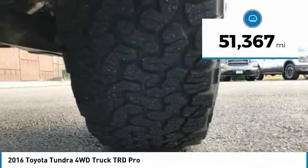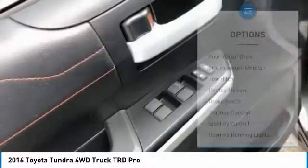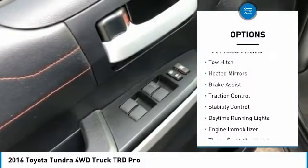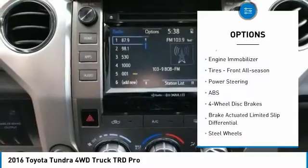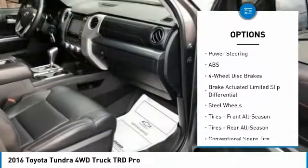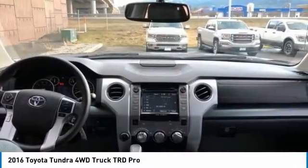This vehicle has less than 55,000 miles. Here are some of this vehicle's great options: four-wheel drive, tire pressure monitor, tow hitch, heated mirrors, brake assist, traction control, stability control, daytime running lights, engine immobilizer, and front all-season tires.